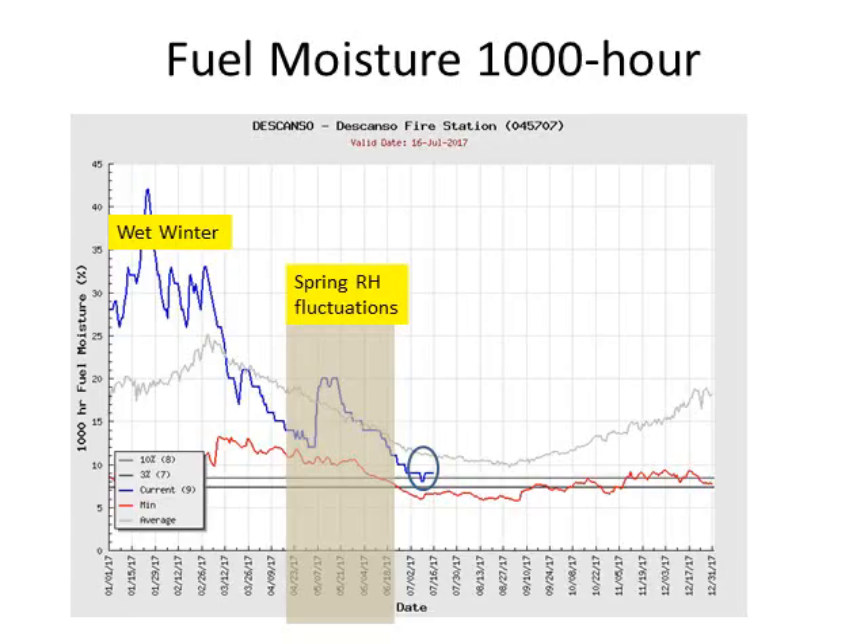Our current fuel conditions are drying out, as shown here. They are not near the critical line, but they are below average. The rain we had in May actually caused a spike and a significant decrease to our fire weather conditions. Our wet winter produced fuel conditions that were very wet, much above normal, as shown on the left.